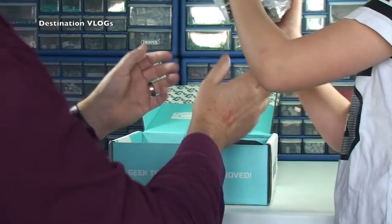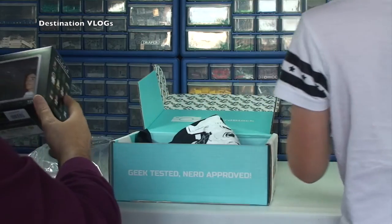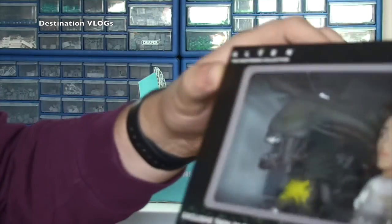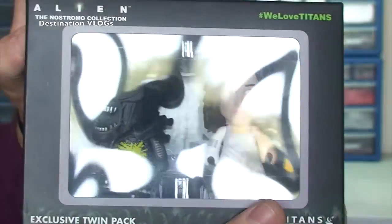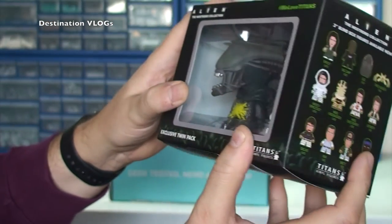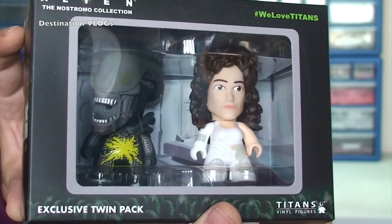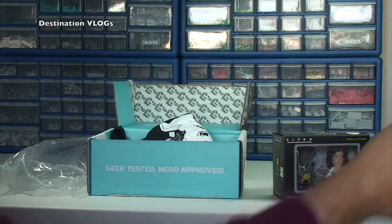Oh, that's awesome! Let me have a first look. We have got Alien in there — that's Sigourney Weaver by the looks of it. This is a film called Alien, Ethan, and there is the alien. It's an exclusive twin pack — vinyl figures. I'm really pleased with that, that alien looks awesome. I might get that out of the box in a minute.